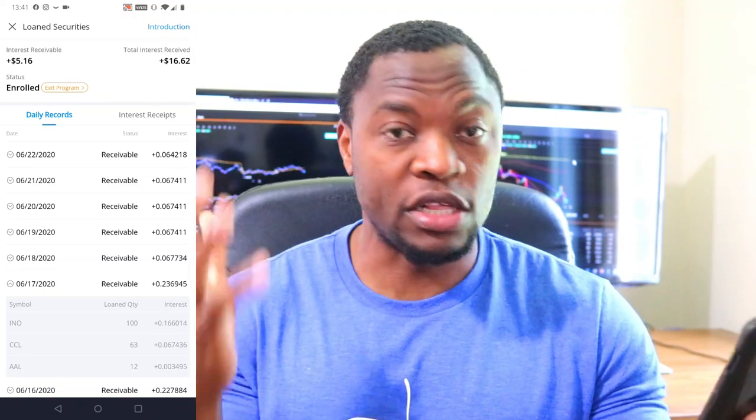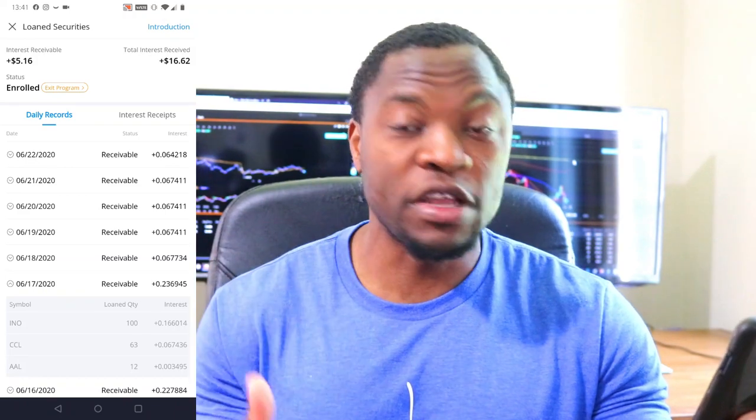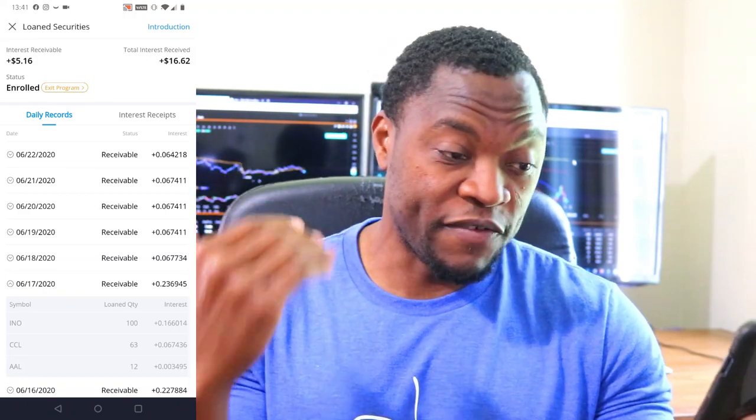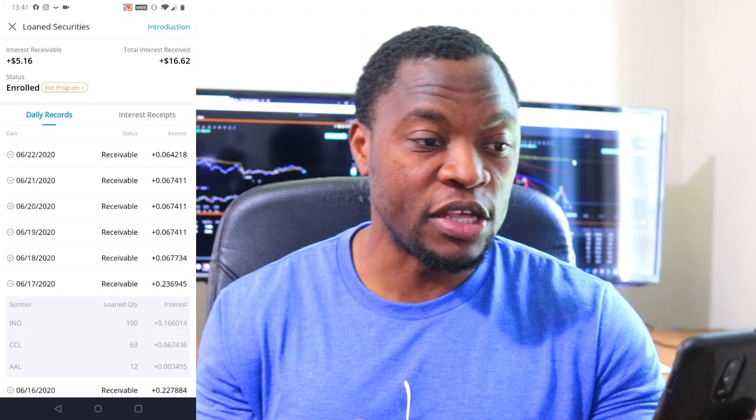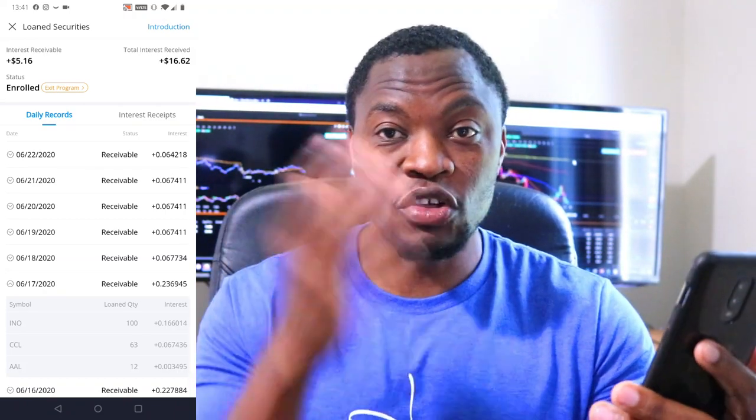BA is another one that is in high demand. I have over 40 BA shares, so if they lend those out, I know I'm going to make a ton of money. I'm super excited about this program and I want to see how much I'm going to make by the end of the year just by enrolling.